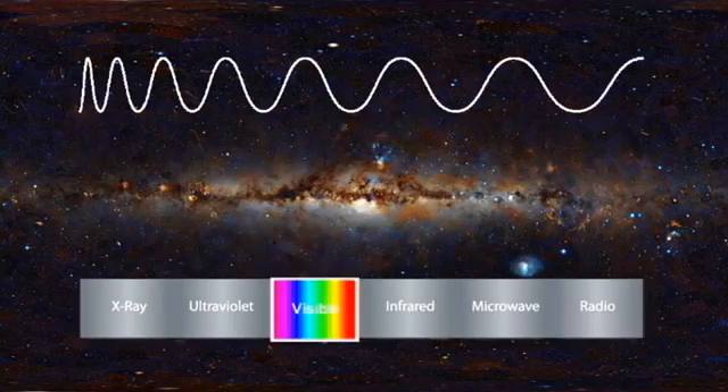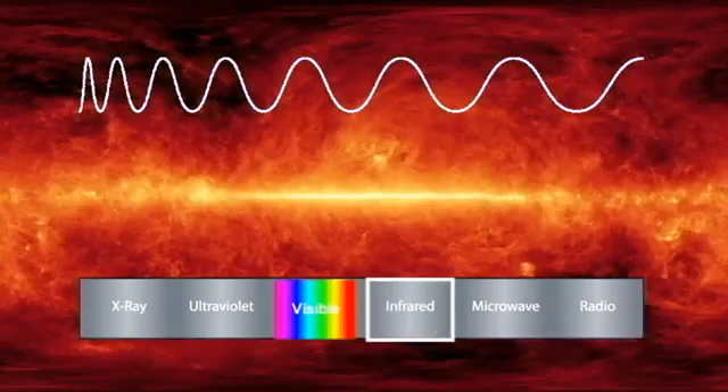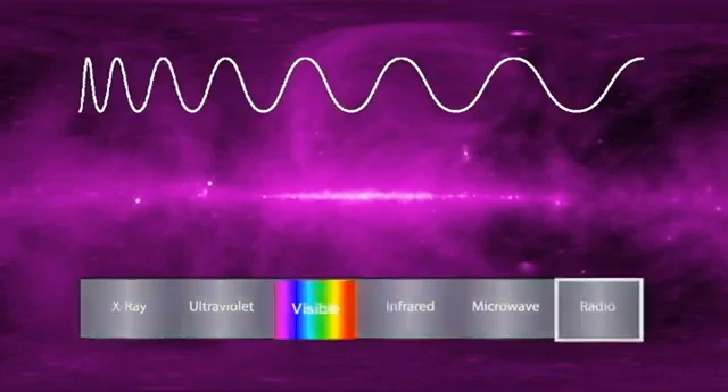Visible light is just one part of the electromagnetic spectrum, but there is a huge amount of light out beyond the red and the blue that we just can't see — such as x-rays, infrared and radio waves. And with telescopes we can open the window on this invisible universe.